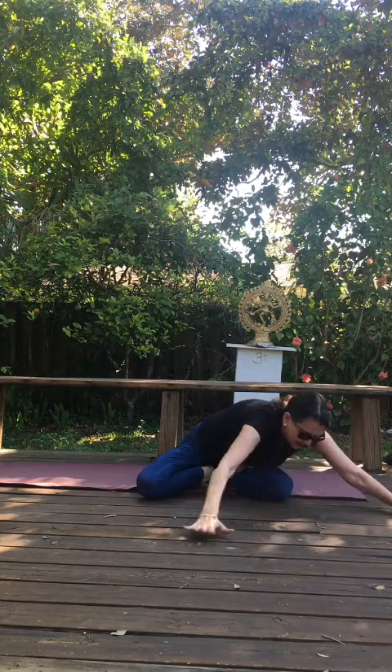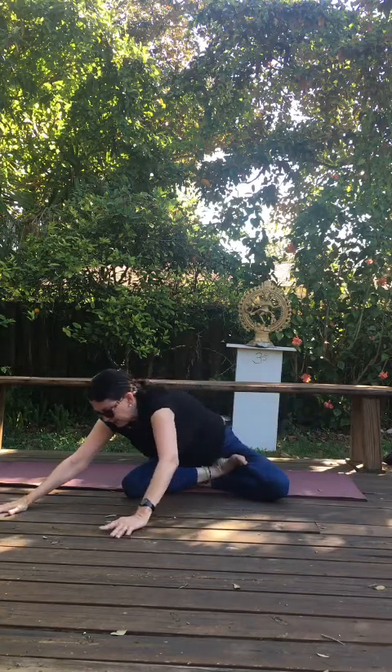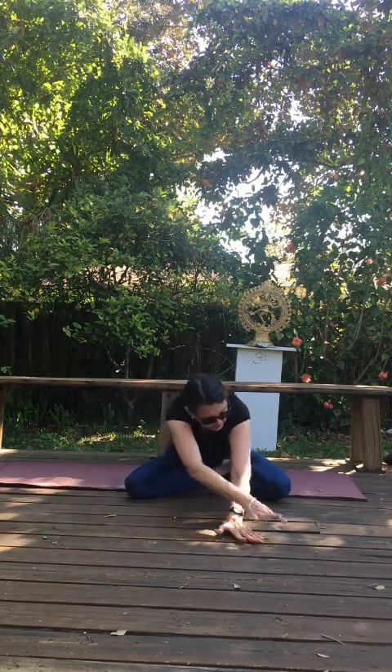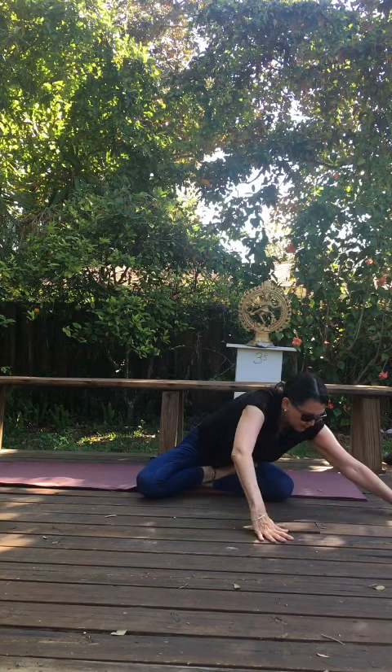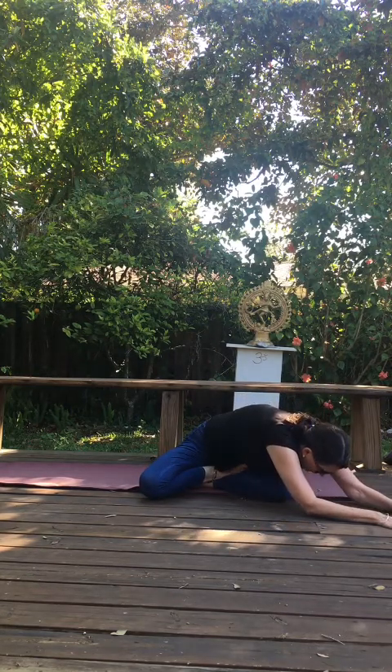Let's repeat that. Inhale, walk your hands over — exhale, reach. Inhale, walk your hands over — exhale, reach. That feels good.